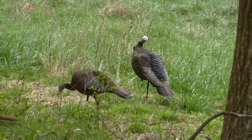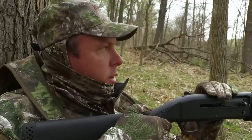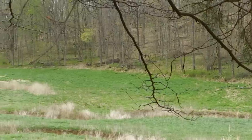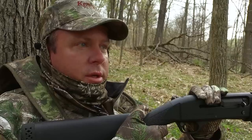We just got the decoys set out, and we're in the location where any turkey that comes into this field should be able to see this decoy. We have not heard a gobble yet this morning, but we know there are turkeys here. This is about the time of day they normally start separating out again, and that gives you the best chance of calling one in.